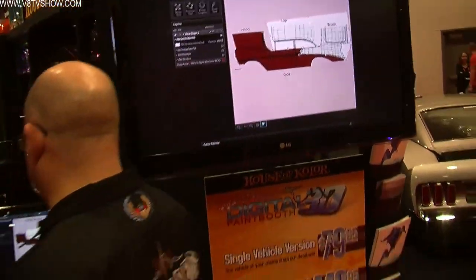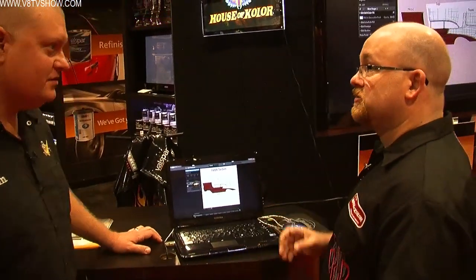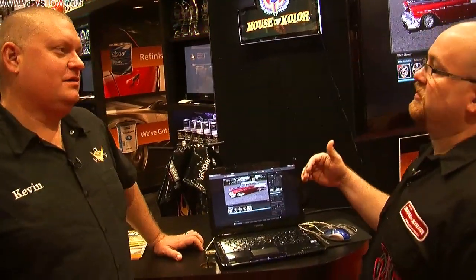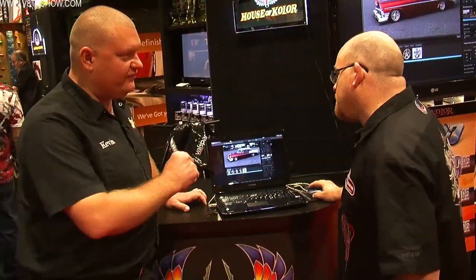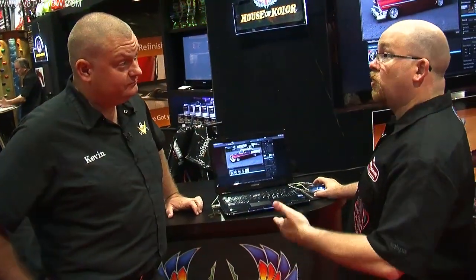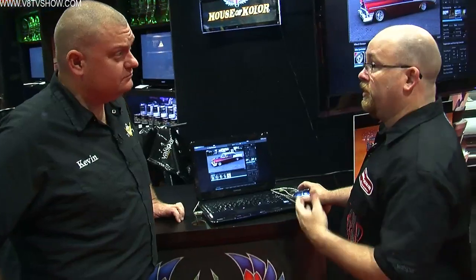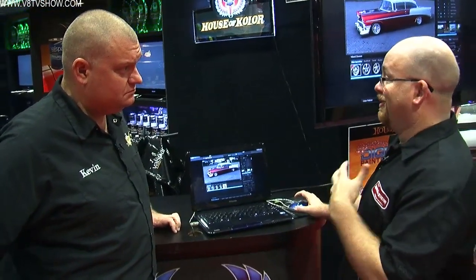That's the joy of it — being able to quickly see these options without spending six hours redrawing it in green, blue, and red. Are we limited to the number of color shapes we can add? No, we can do multi-layer graphics — three, four, six sets of flames. We've got all kinds of things in there: animal prints, a hodgepodge of graphics.